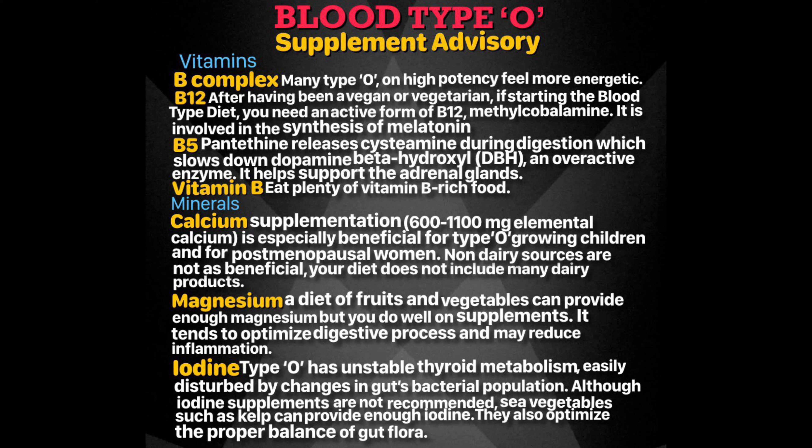As blood type O, you tend to have unstable thyroid metabolism, which can easily be disturbed by changes in the gut's bacterial population. If you have the wrong type of bacterial flora in your gut, it can activate the immune system to attack them, but can also damage the thyroid. Although iodine supplements are not recommended, adequate amounts of iodine can be found in your type O diet. Make sure to include sea vegetables such as kelp — these contain small amounts of iodine and can help optimize the proper balance of gut flora.